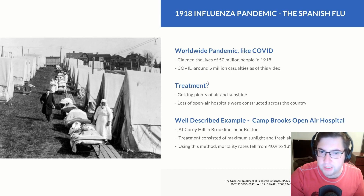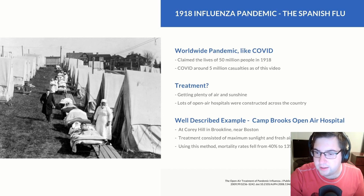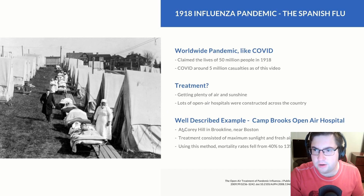By comparison, COVID has claimed around 5 million lives as of the posting date of this video. The treatment for people sick with the influenza pandemic was getting plenty of air and sunshine, monitored by nurses and doctors on the premises. Lots of open-air hospitals were constructed across the country, though it's difficult to find complete records of these hospitals. One very well-described example is Camp Brooks open-air hospital.